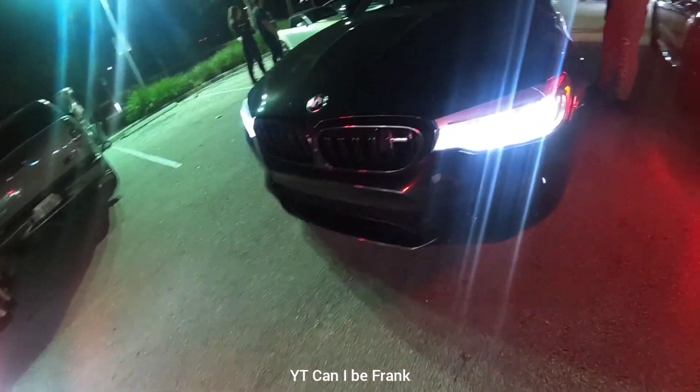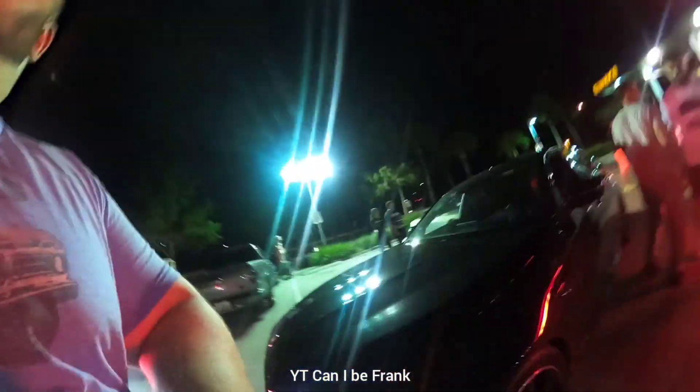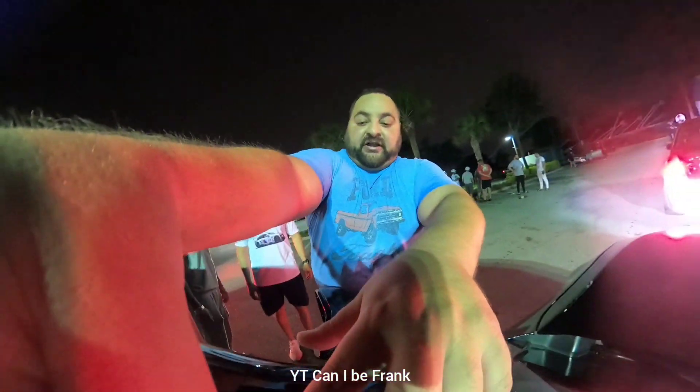F90 M5 Competition, downpipes 93 tune, running a Challenger RT, built motor 5.7 with a 300 shot of nitrous.